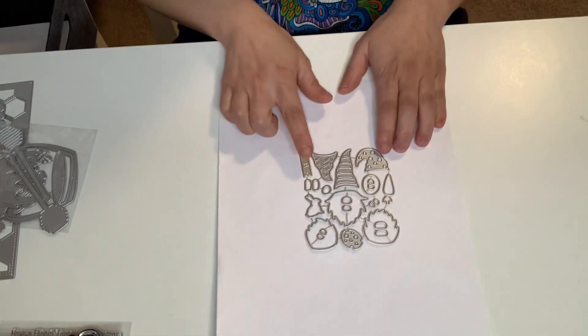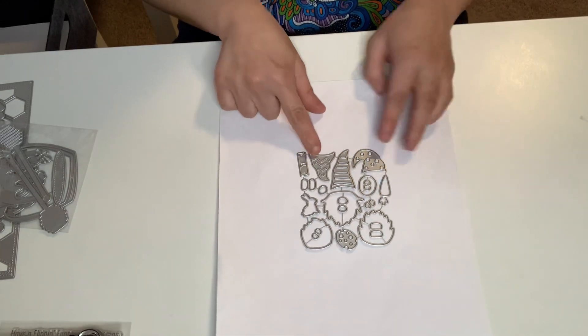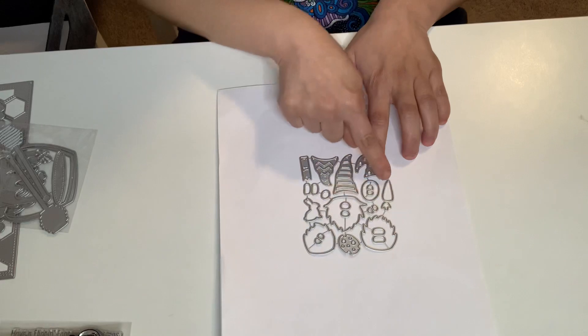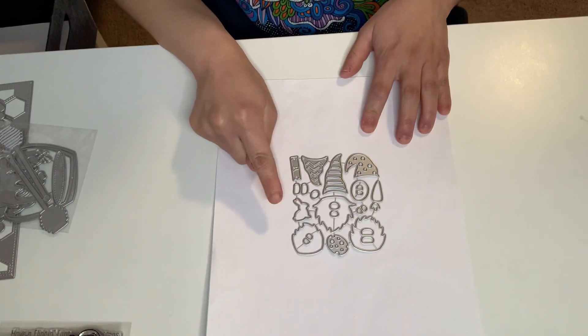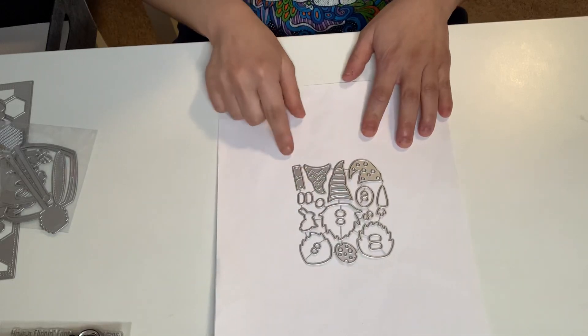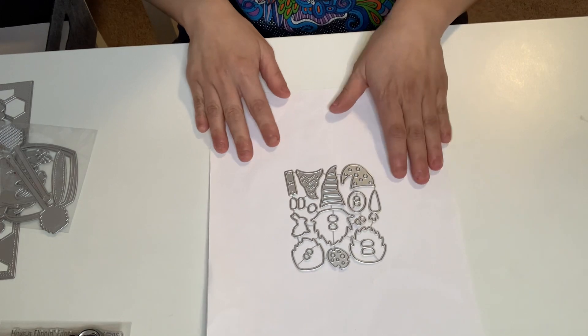This is a gnome, but this is an Easter gnome. You can make three gnomes — it makes three gnomes. One is holding a carrot, one is holding a bunny, and one is holding an egg. And then all the other parts to go with the gnome. So that's so cute — I got that one.